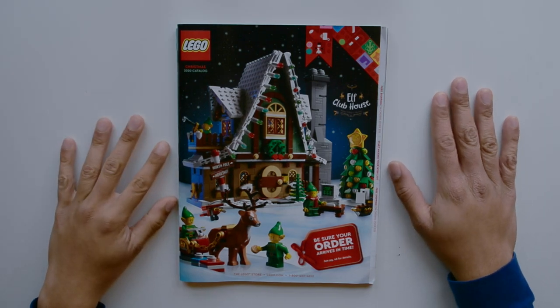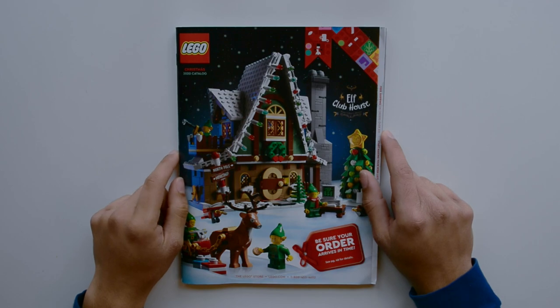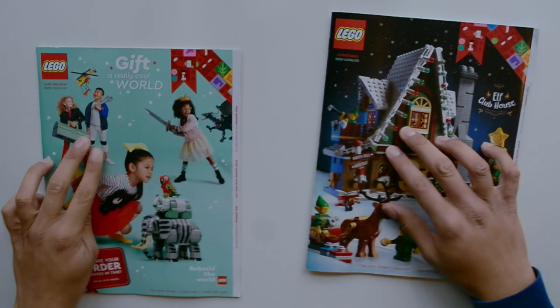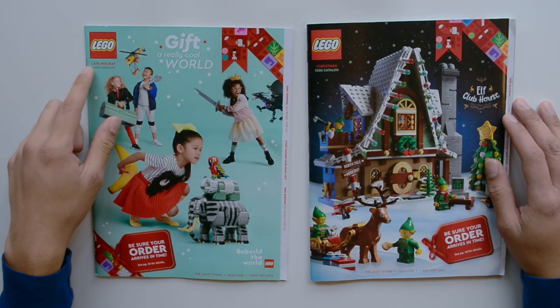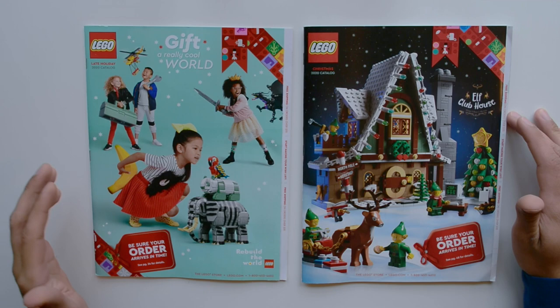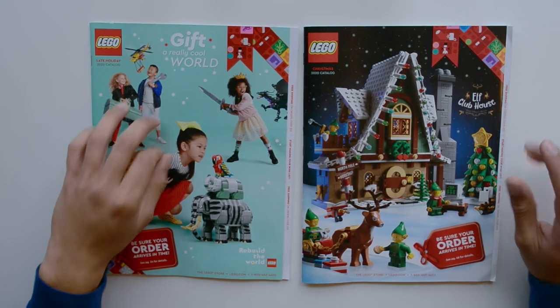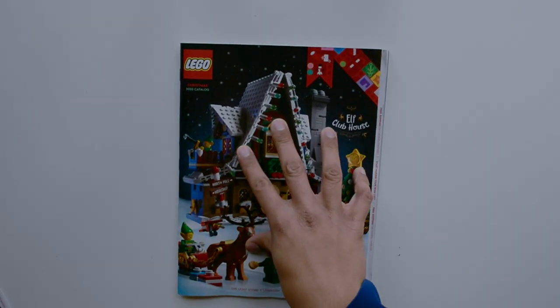What's up guys, Blacker Bricks here back with another video. As you can see right in front of me I have a Lego catalog — but not actually one, but two catalogs. This is the late holiday 2020 catalog on the left and the Christmas 2020 catalog on the right. Interestingly, the Christmas catalog actually came first, so we're going to take a look at this one first.